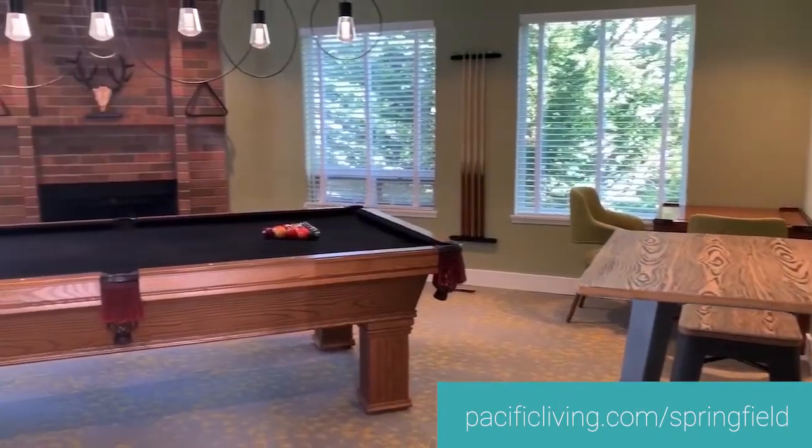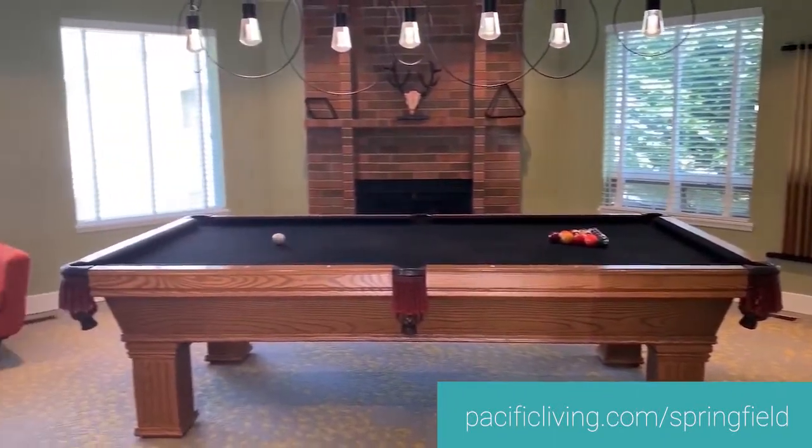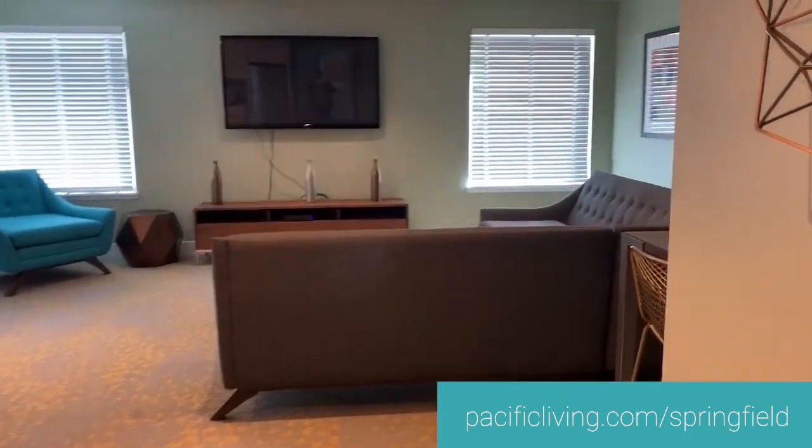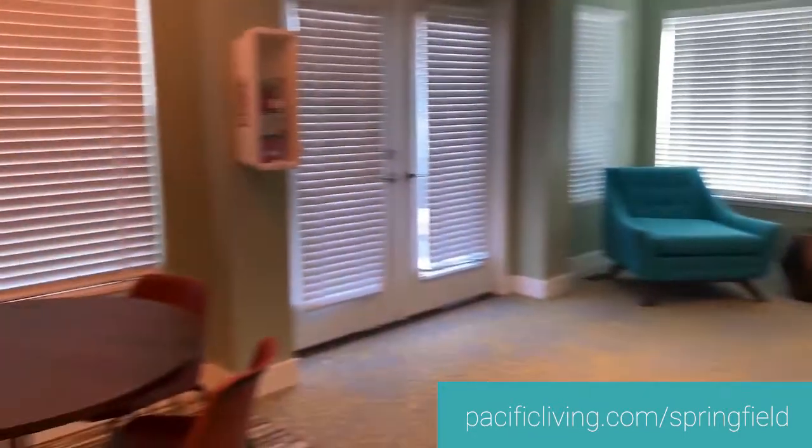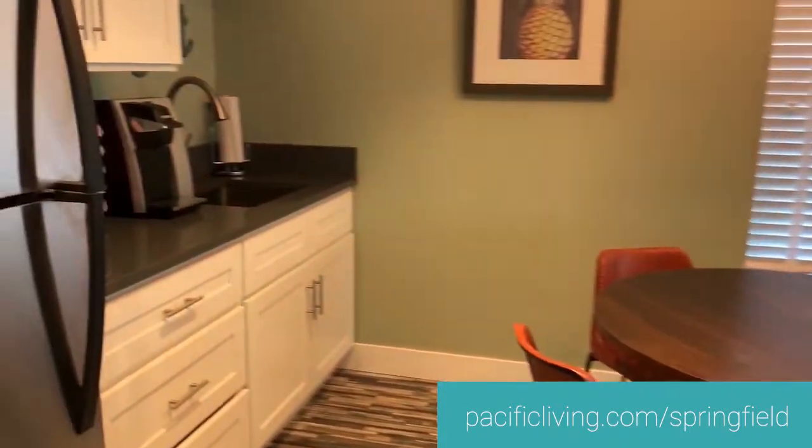This is our clubhouse. Enjoy a game of pool or even kick back, relax and watch TV in our media room. We also provide coffee for our residents daily, so you can stop by the office and grab your morning cup before work.